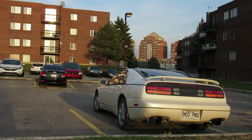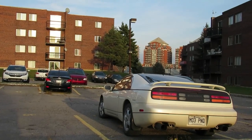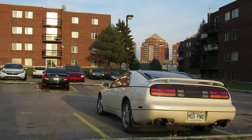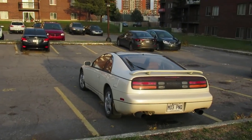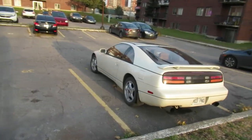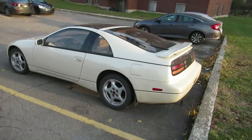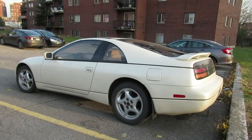Well, well, looky here. What's happening, guys? Elton here. I'm just north of Montreal in Laval. And here's a beautiful — one of the probably, maybe arguably, the most beautiful Japanese sports cars ever made. The 89 to 96, I think it was — Nissan 300ZX.